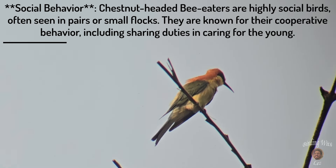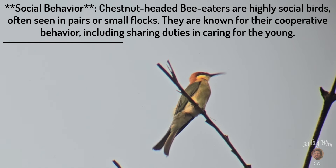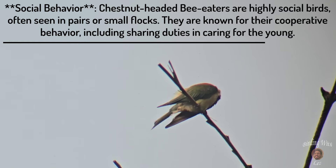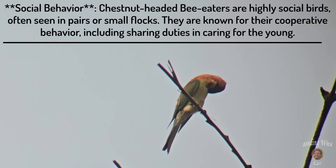Social behavior: chestnut-headed bee-eaters are highly social birds, often seen in pairs or small flocks. They are known for their cooperative behavior, including sharing duties in caring for the young.